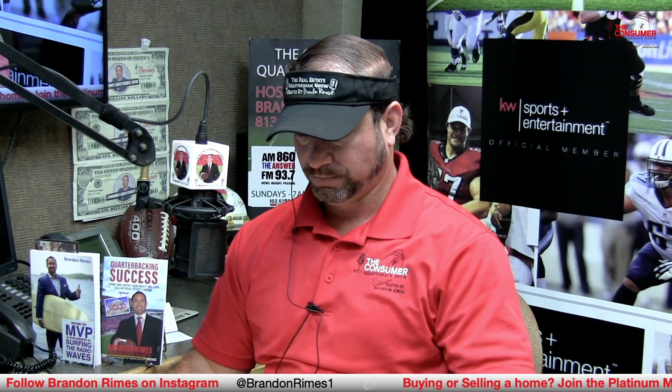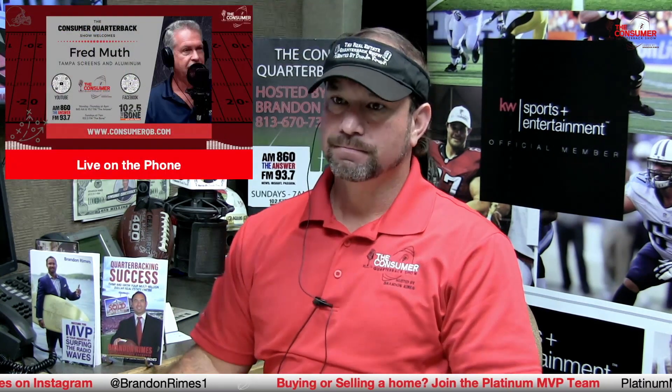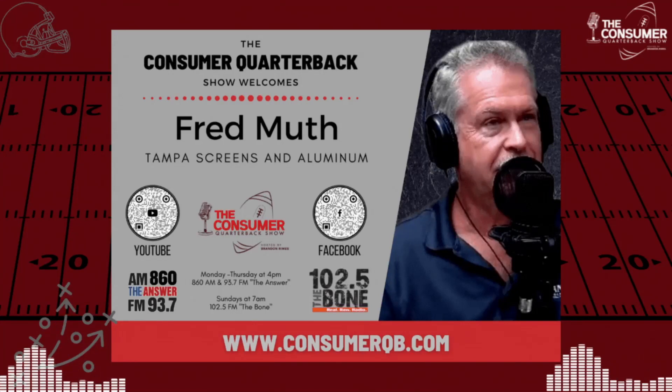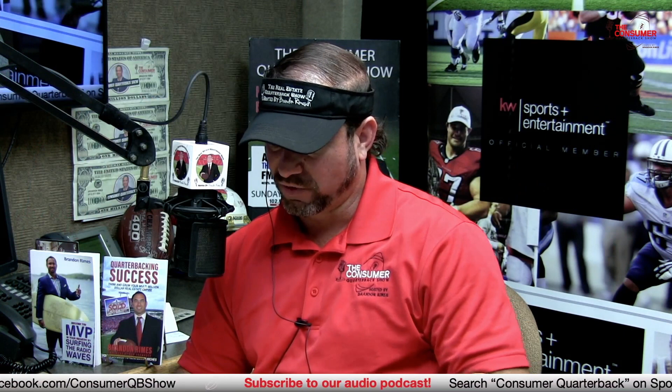Brandon clarifies: Fred is referring to Hurricane Ian recovery in Southwest Florida. Fred confirms — he's been down there a couple of times and it's very sad, with a lot of blue tarps. People can't go back until the roof is up, and roofs won't be up for quite some time because shingle, sheathing, and materials are at a premium. Fred has family members still waiting on a roof, and even someone in the construction business can't push things along any faster. Materials are at a premium.